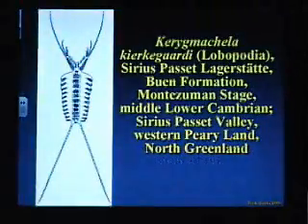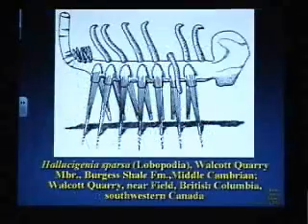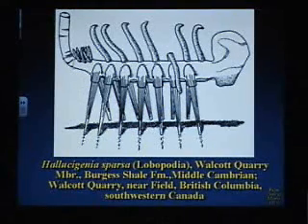Here's another Cambrian oddball. That's what it looks like. The most famous oddball ever found in the fossil record — so bizarre that it's given the scientific name Hallucigenia, because you think they're hallucinating when you see it.